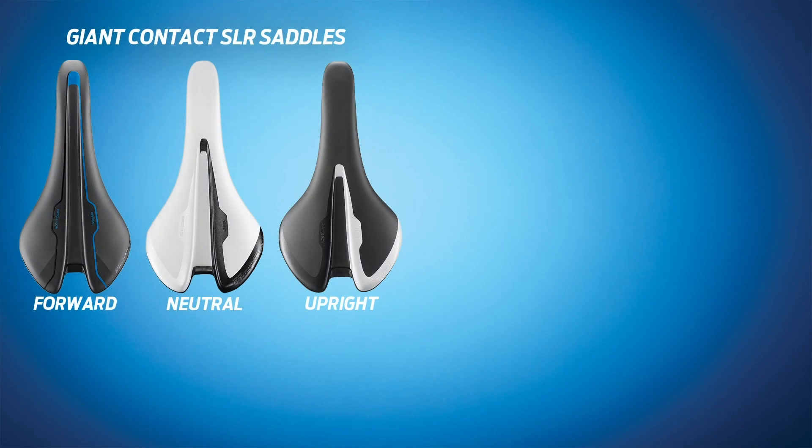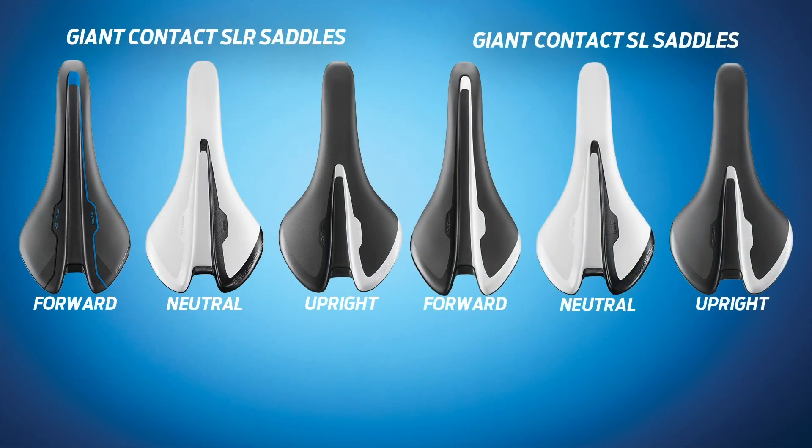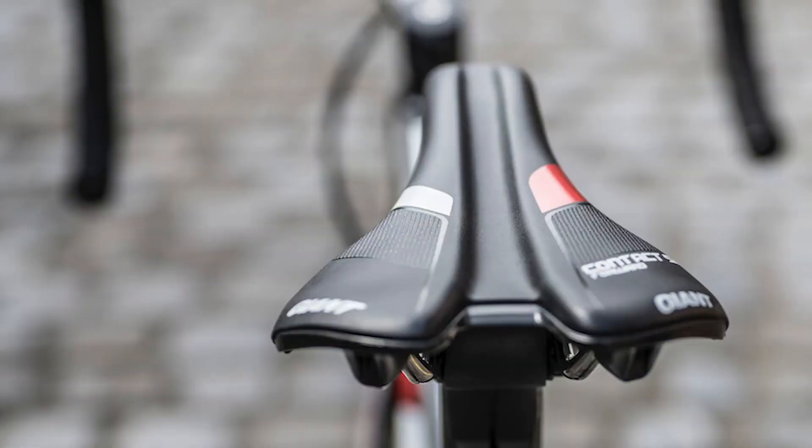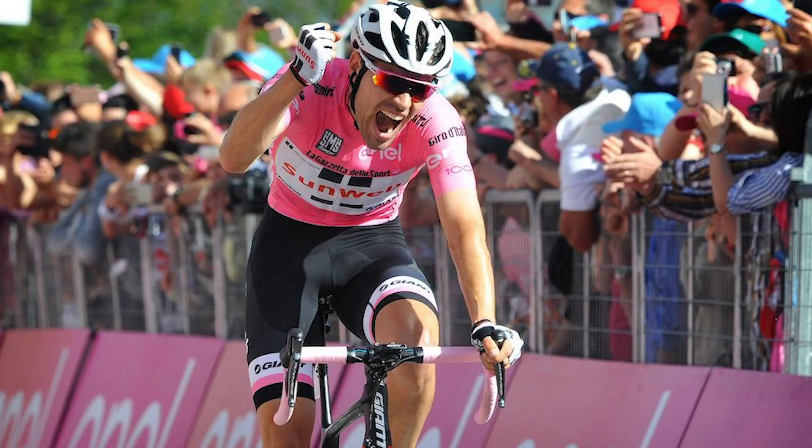Is your riding position forward? Are you neutral, upright? Whatever the answer, we've got a contact saddle for you. Developed in conjunction with our professional riders, these contact saddles have been refined over the course of thousands of miles.